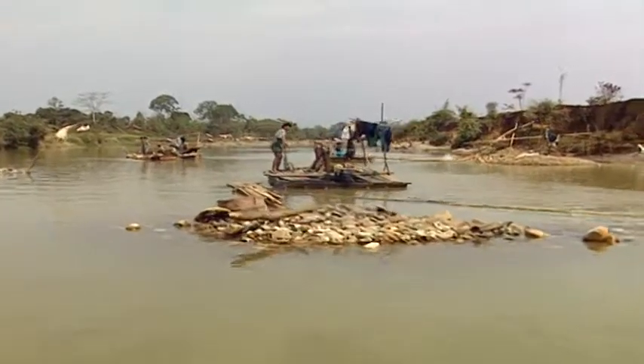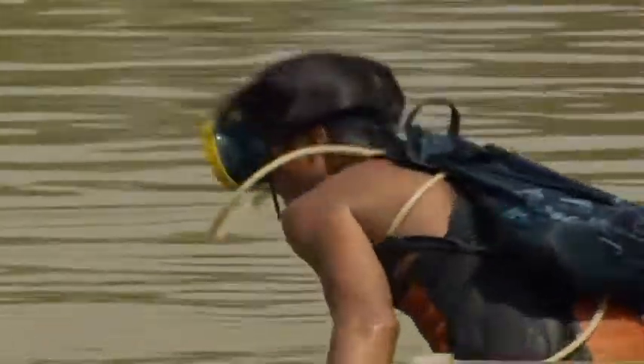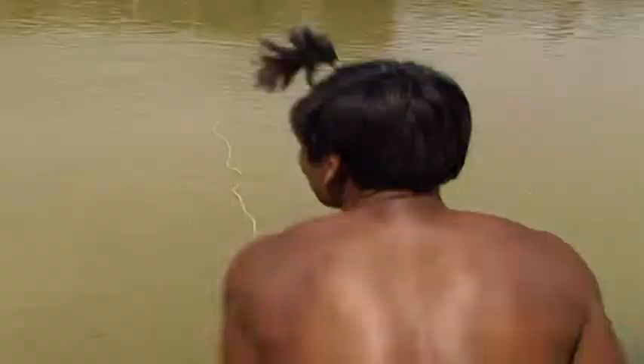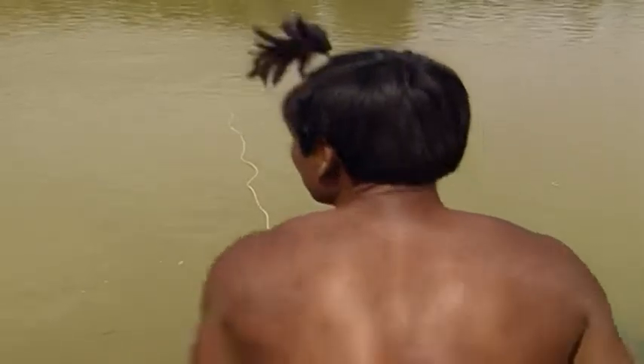Travelling down by boat, we find these underwater mines where some of the finest quality jade is found. The technology used is hardly space-age. Miners work in tandem to ensure each other's safety. One stays on land using a crude air pump, which is made of bicycle pumps strapped together.